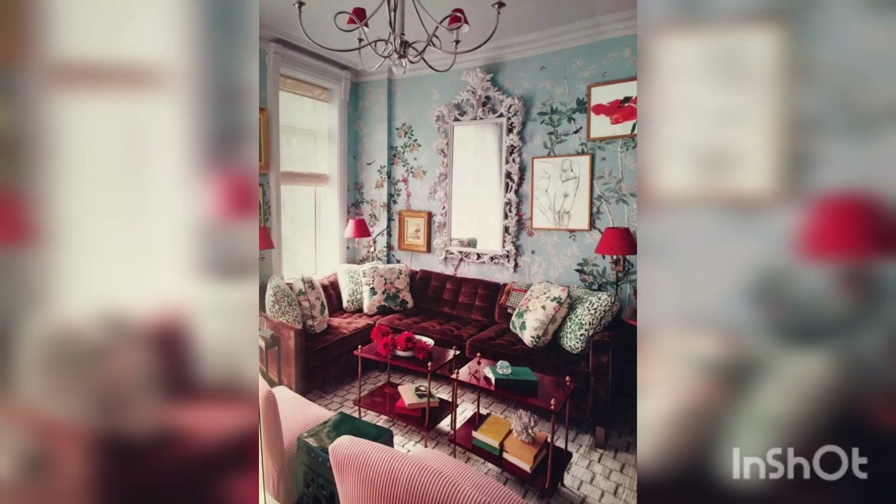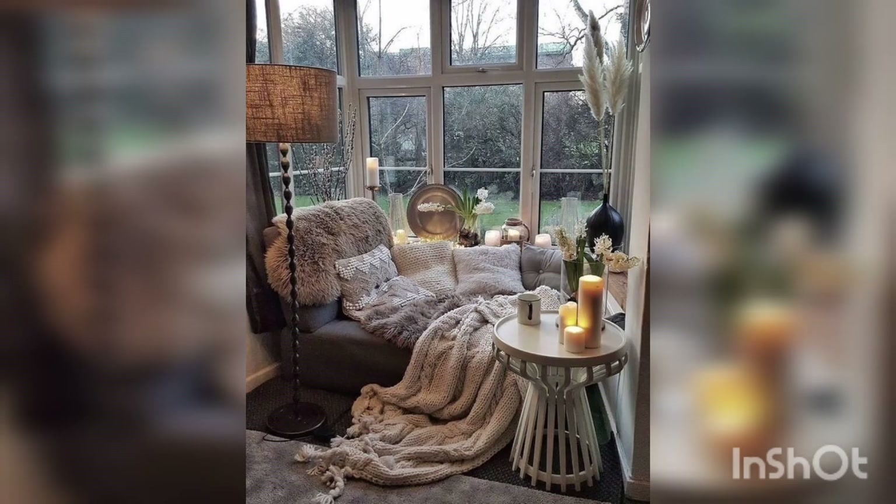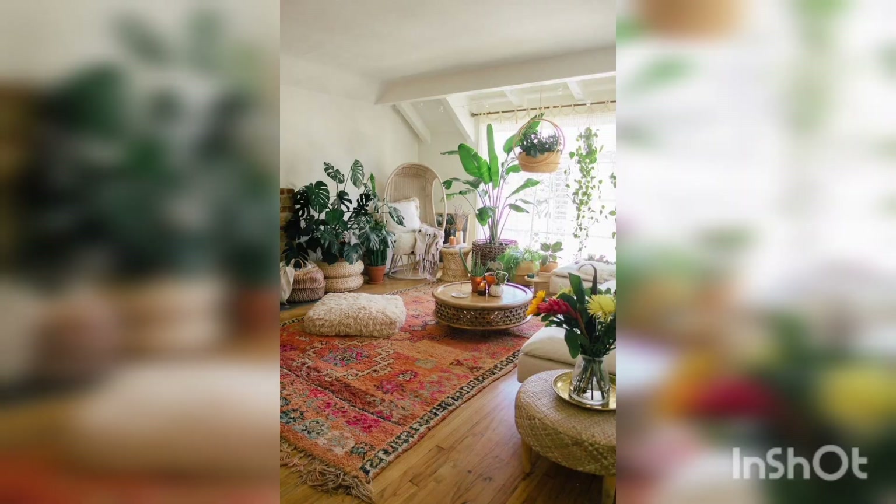Whether you pick out furniture pieces that fit the bill, like you see here, or you just sprinkle throwback trinkets on top, you can easily add some antiquity to the bedroom. Pay attention to the stool or chair that you choose as well and have it blend nicely together.